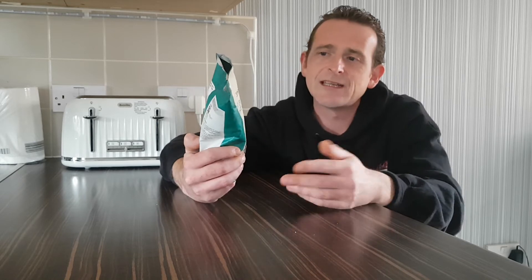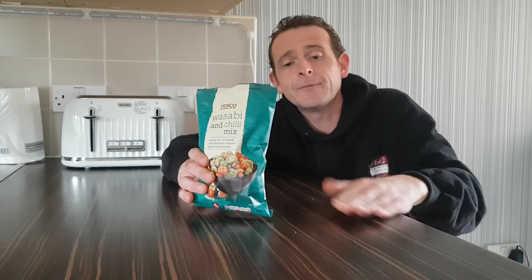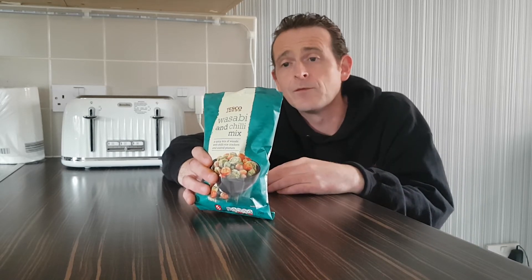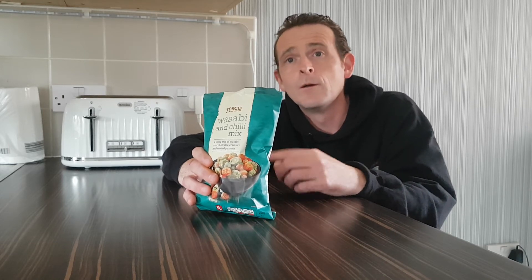If you're ever in Tesco near all the peanuts and crisps, pick up a bag. I'll give them a strong nine — the wasabi flavour is beautiful, the chilli's not too hot, it's just a nice hum of heat sitting across the top of your tongue. It's not blow-your-head-off heat. They're just at the right level of heat for anybody — not necessarily a chilli head — just to sit and eat and enjoy. That would be cracking with a nice cold beer.